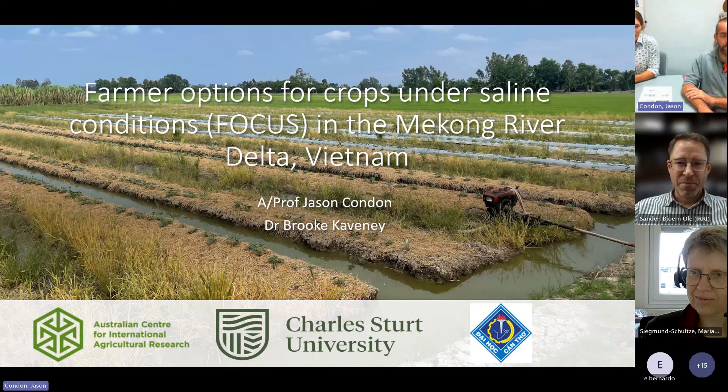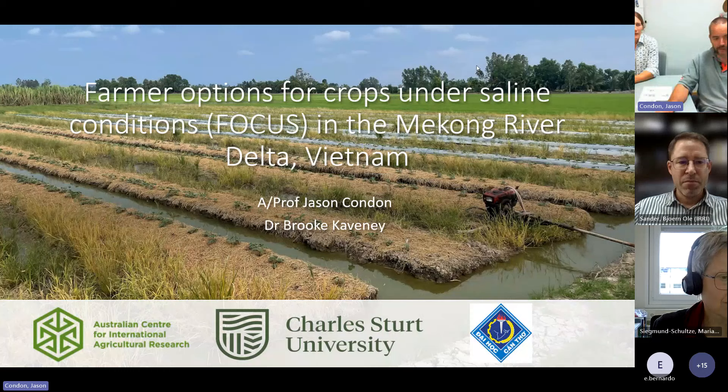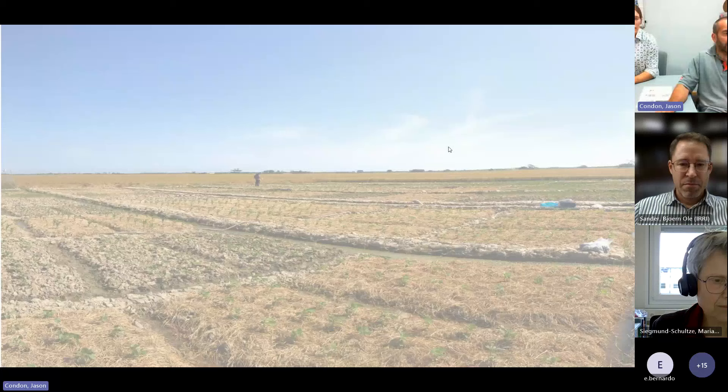I started in Vietnam in 2015 as part of my undergraduate, progressed through after getting my PhD, and now work full time on this FOCUS project. I'm interested in soil-plant-microbial interactions, so it's a great space to explore. The project is funded by ACIAR and led in Australia by us at Charles Sturt University, with our in-country lead being Canto University.